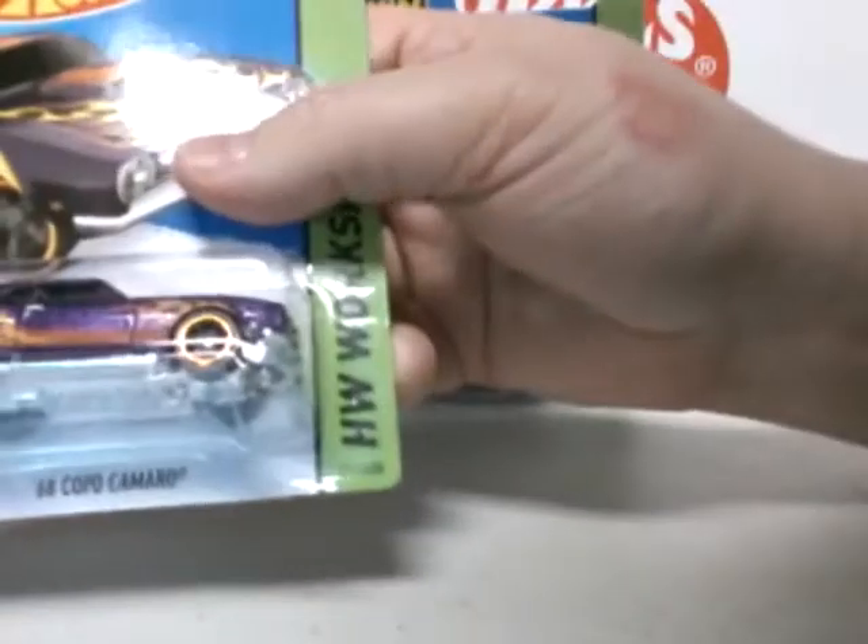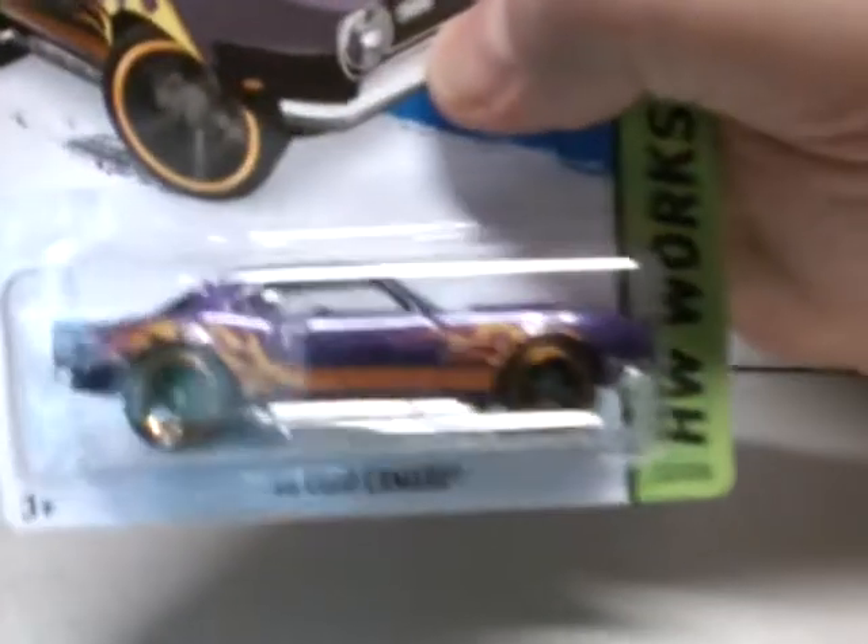We have a 68 Copo Camaro in purple with flames. And last we have the Mazda RX-7 in white.